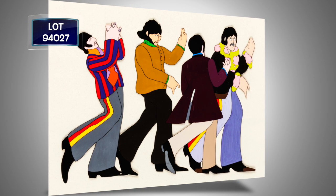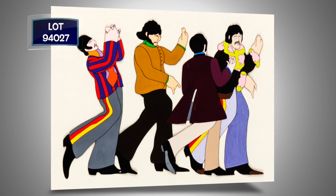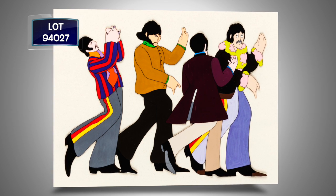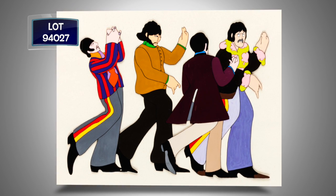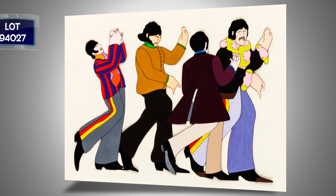It was 50 years ago this year that the Beatles came to America. This is an unbelievable, one-of-a-kind, hand-painted production cell of John, Paul, George, and Ringo from 1968's Yellow Submarine, from the Nowhere Man song sequence.